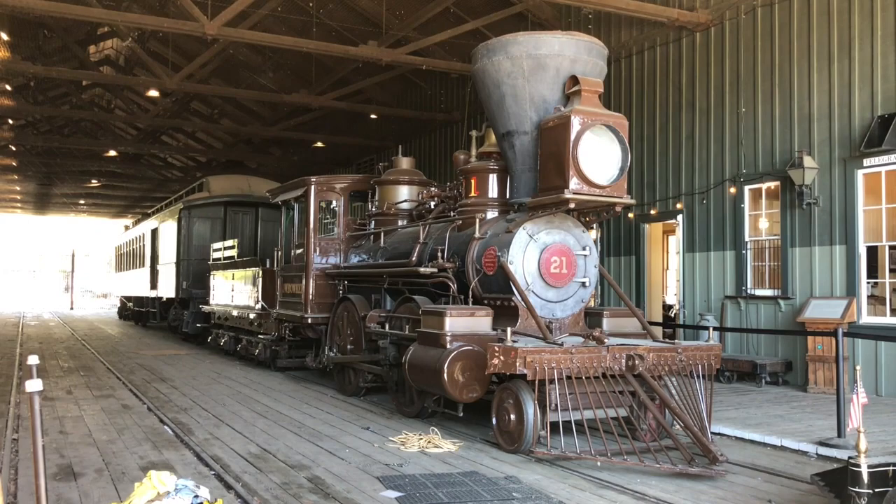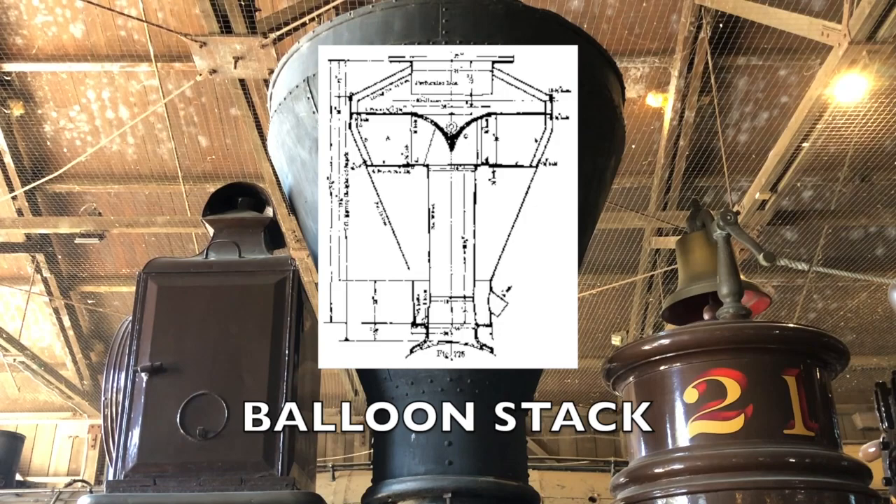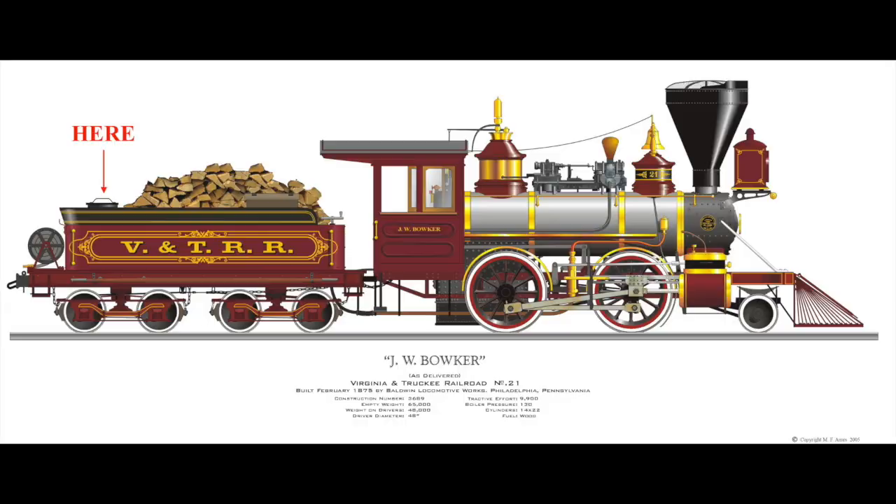Before I wrap up the vlog, I want to talk about some of the other features of this engine. First, the Boker is a wood-burning engine, as can be seen with its distinctive balloon stack, designed to prevent sparks from igniting from inside the firebox. Here you can actually see the bunker where the wood is stored inside the tender, as well as where the engine is filled with water.